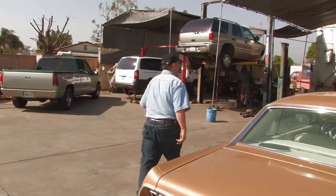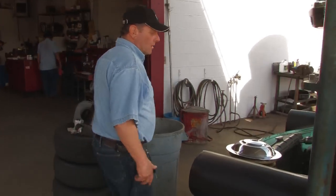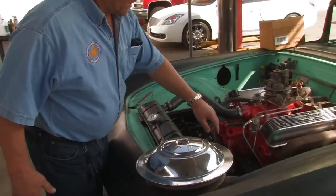We're going to talk today about how to become an automotive service technician. One of the first things you want to do is think about some of the classes that you're going to be taking in high school, if you're still a high school student.